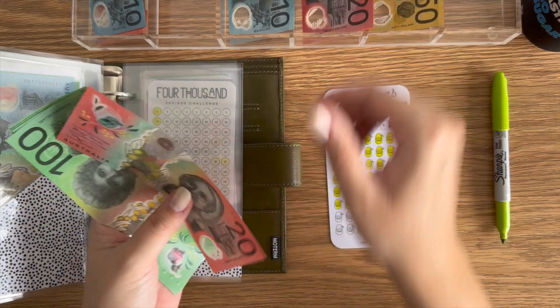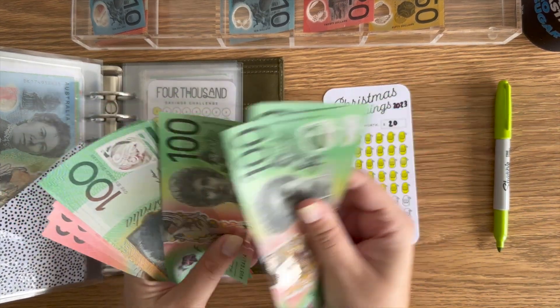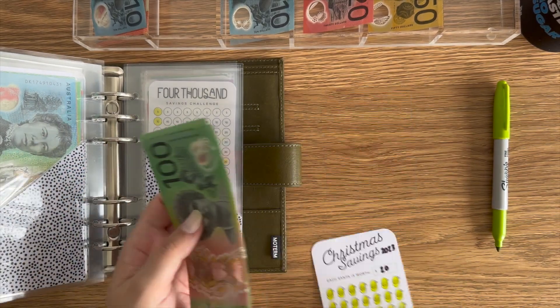Christmas this week is actually going to get $40, so we'll color in two Santas. We've got $780 bucks.